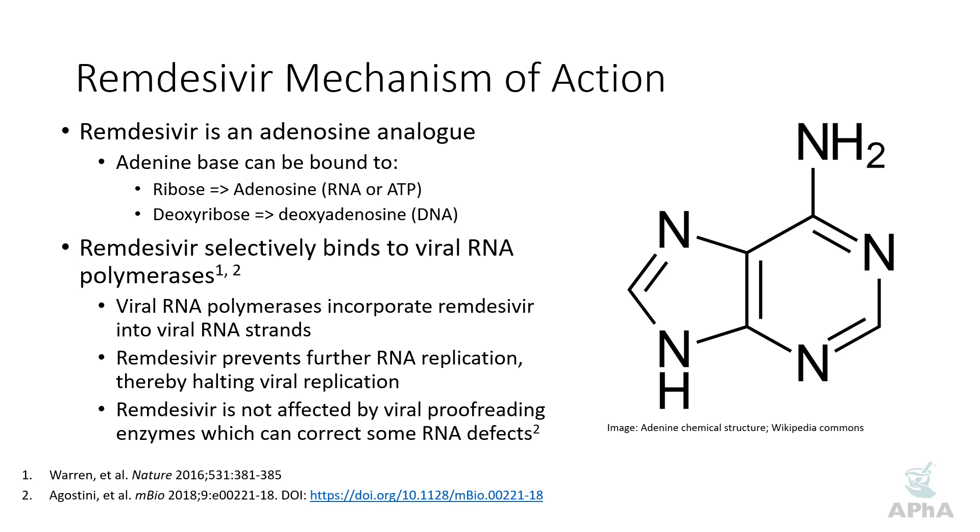However, it turns out that remdesivir is not affected by the proofreading enzymes — and that's one of the criteria for an anti-metabolite to be effective in coronaviruses. So remdesivir has really threaded a needle there in terms of therapeutic efficacy. The other important thing to note is that it's highly selective for viral RNA polymerases and does not seem to affect human RNA polymerases, so you don't get a lot of toxicity in humans.